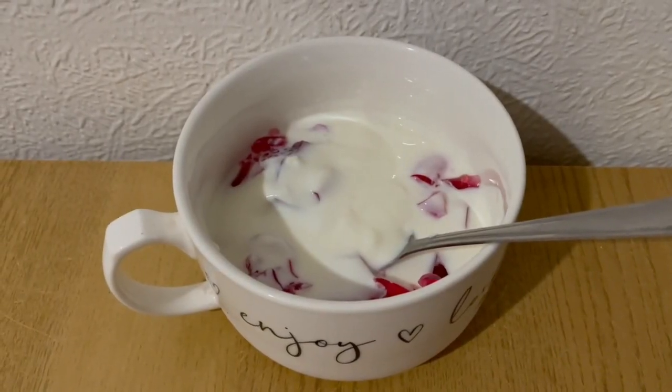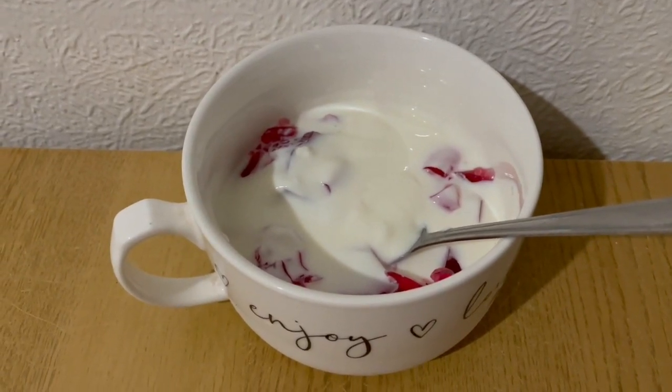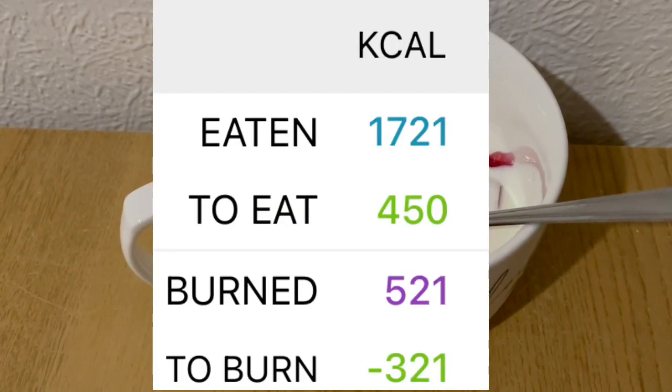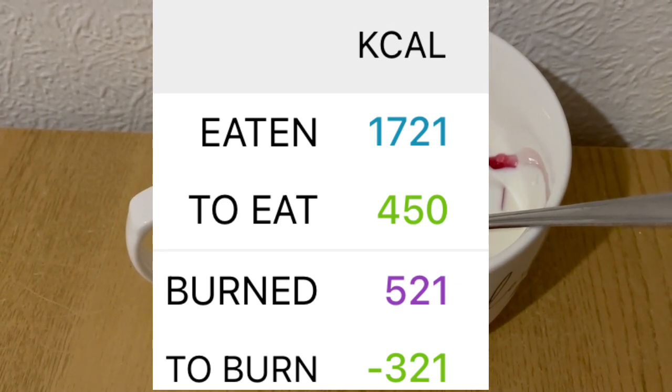This is my evening snack tonight for 174 calories. I've got some sugar-free jelly there, which is 8 calories, and I've got some full-fat Greek-style yoghurt, which is 166 calories. So my calorie goal for the day was 2,171 and I've come in at 1,721.